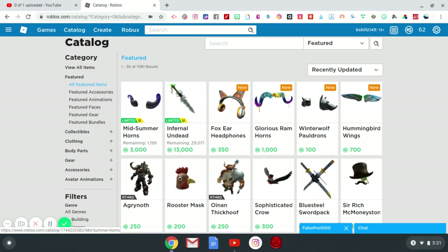You have this Infernal Undead Sword — quite a few of those are left as well, 29,000 to be exact, and the price is 13,000 robux. Very steep, very much up there. But this sword has a lot going on to it and I actually do like this item. I don't think I'll ever be able to afford it though — this item might actually disappear by the time I can.